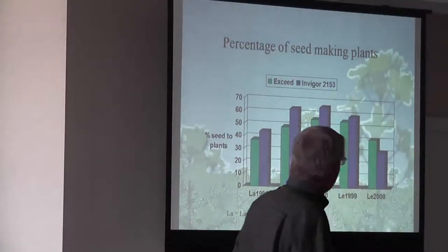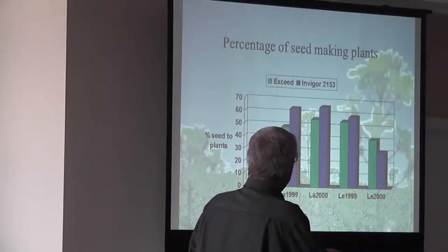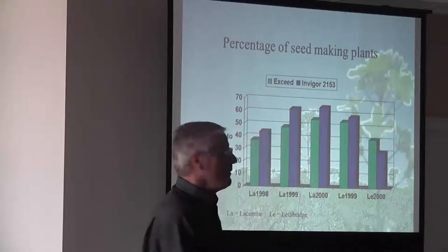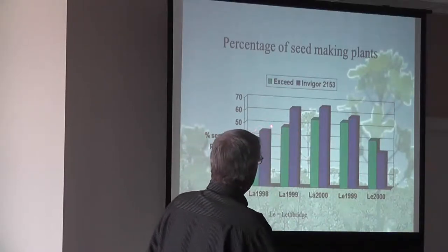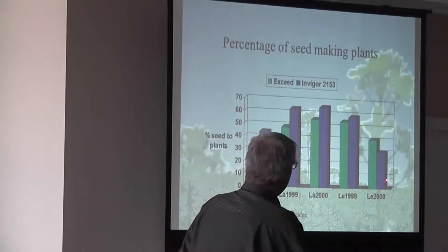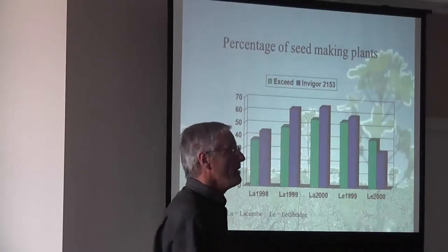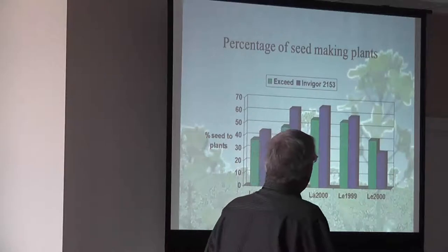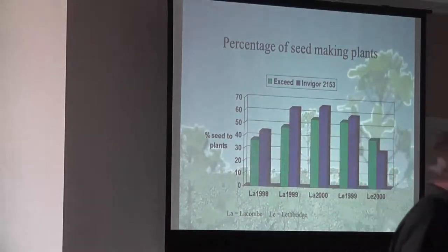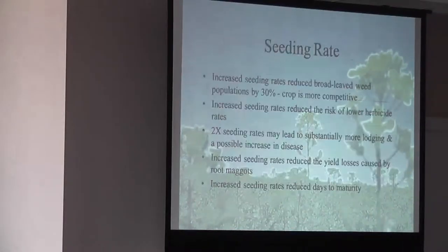This is some work done by Ag Canada, Lethbridge and Lacombe. Just looking at the Invigor, you can see over years the environment played quite a role in the percent of seed-making plants. We're a little over 40% in 98. Lethbridge, for some reason, the Invigor didn't do too well just due to environmental conditions. But on average, we always find the hybrid seed is going to give you more percent of seed-making plants.